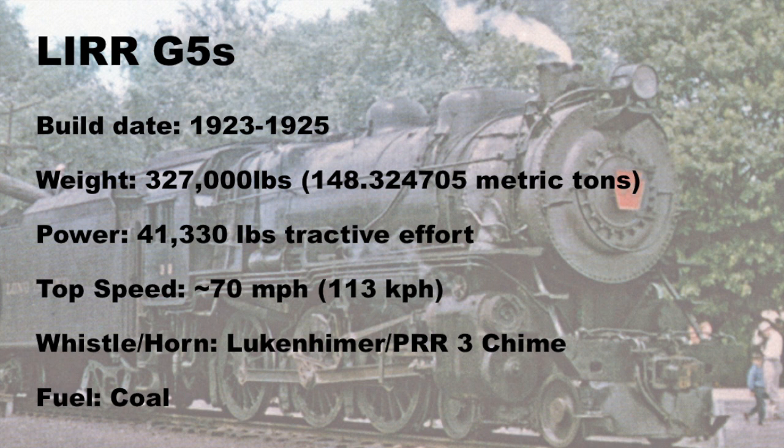Construction of the G5 started in 1924, with a total of 121 locomotives built — 90 for the Pennsy and 31 for the Long Island. They weighed in at 237,000 pounds, and with their 205 pounds of steam pressure, they could output 41,330 pounds of tractive effort at about 70 miles an hour. All locomotives had a Pennsylvania's, or Luckenheimer, 3-chime steam whistle. In fact, Engine 39's original whistle has been preserved and has seen steam on the Strasburg Railroad in Lancaster, PA.